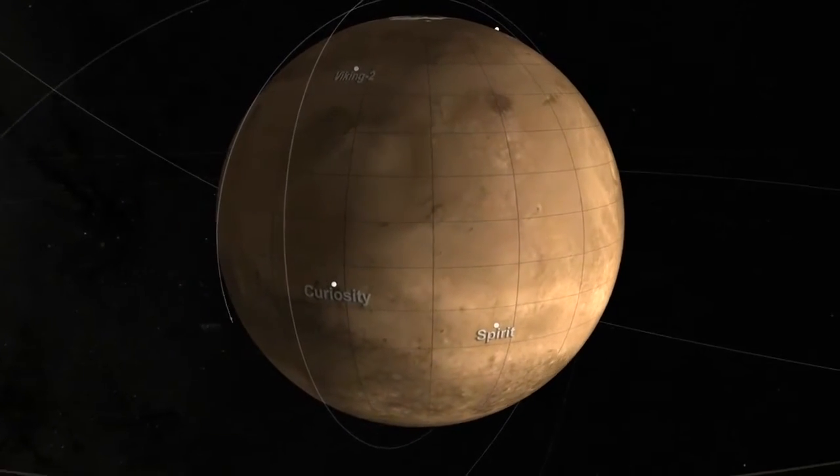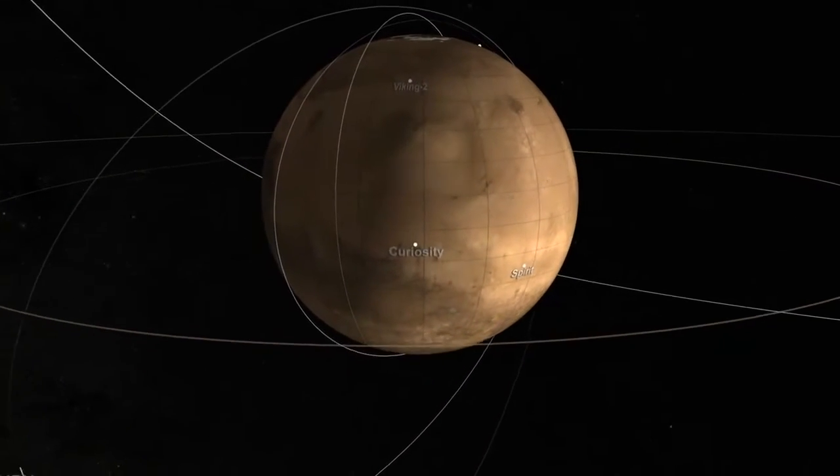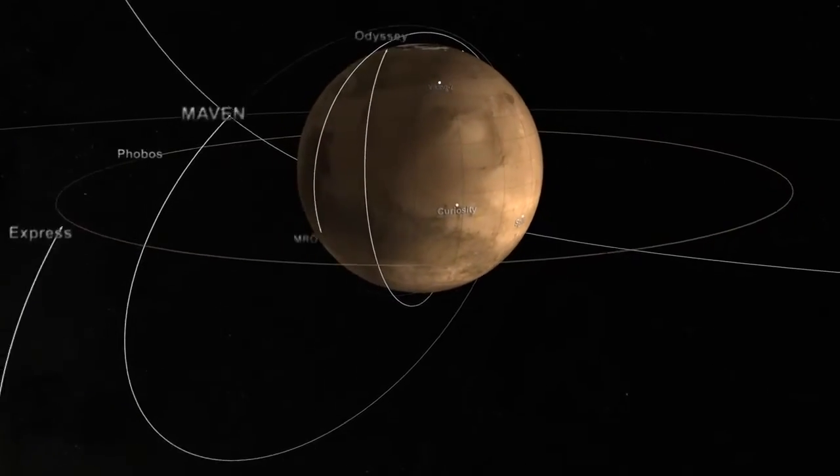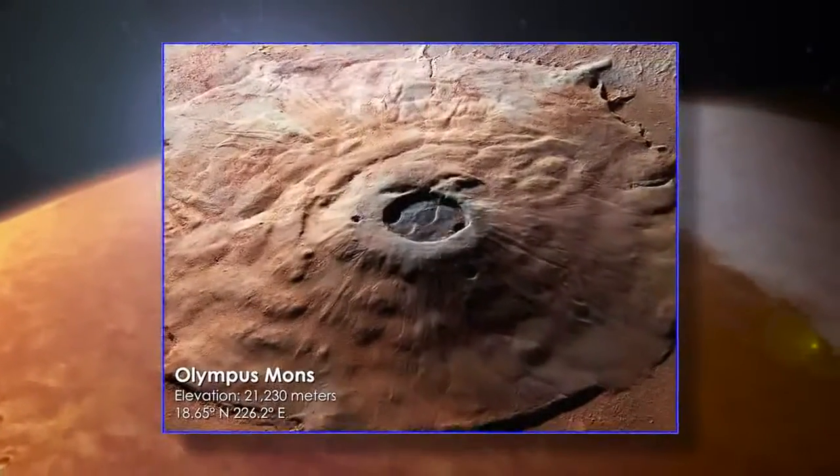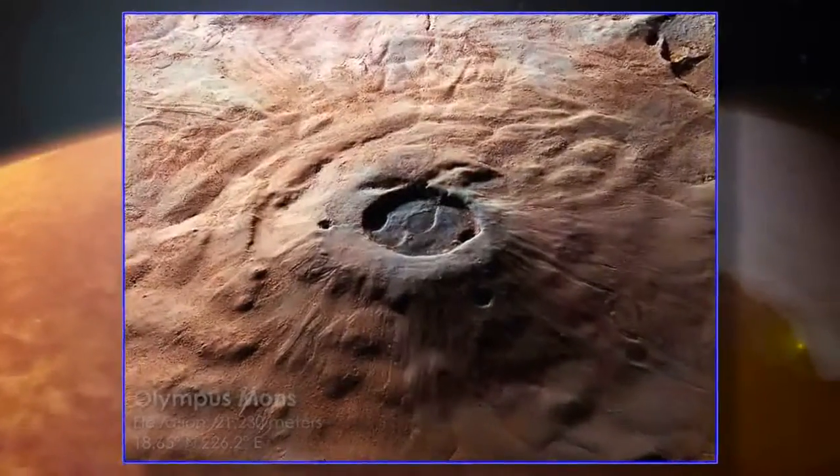A fleet of robotic spacecraft is exploring the red planet, and scientists are finding new ways to mine an ever-growing mountain of data. Satellites always orbit a planet's center of mass, but they can be pulled slightly off course by the gravity of massive features like Olympus Mons, the solar system's tallest peak.